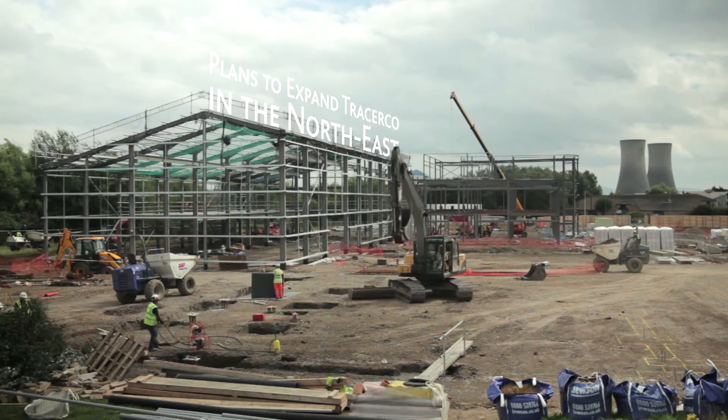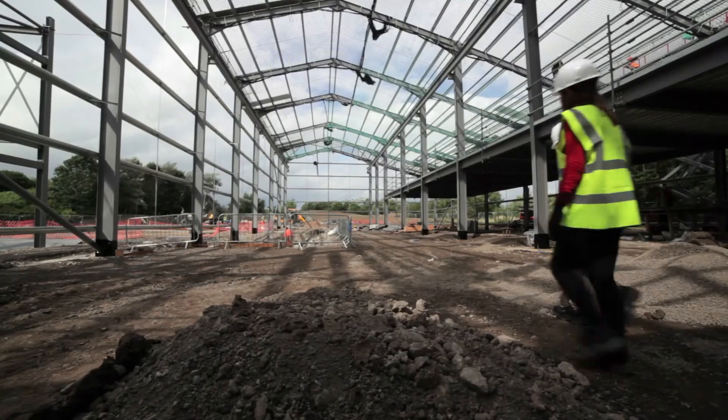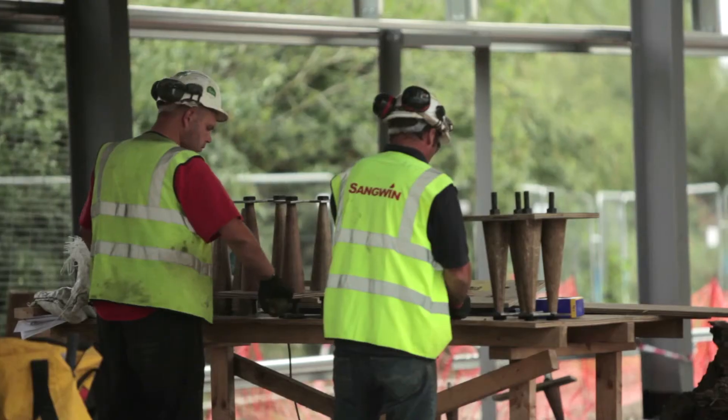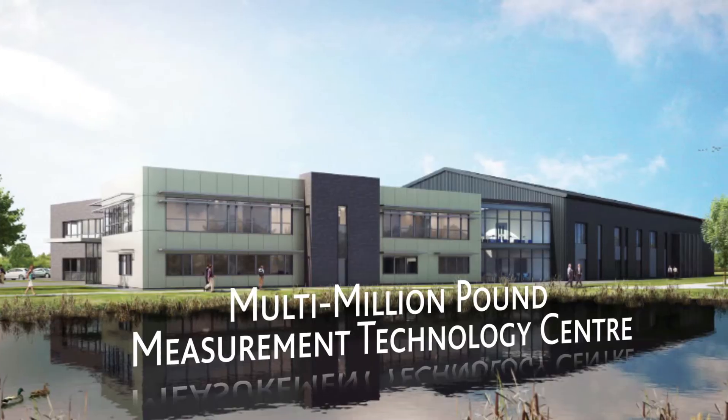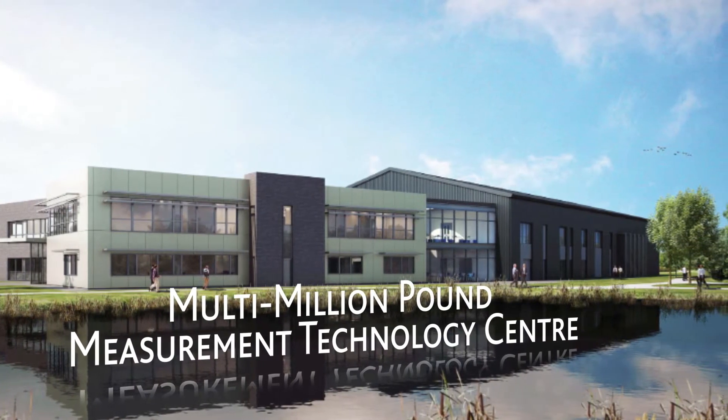We currently have big plans to expand the Trayscope business in the northeast. The most exciting development in recent years is our investment in a new multi-million pound measurement technology center being built right here at Billingham.